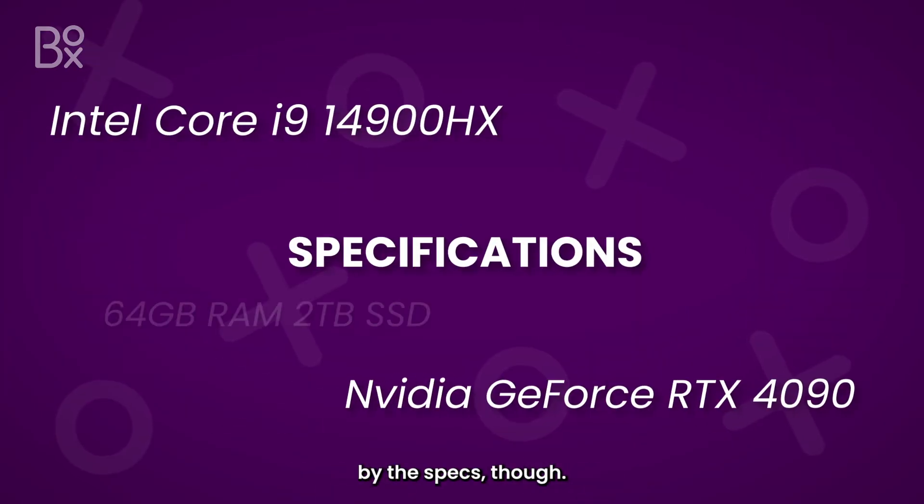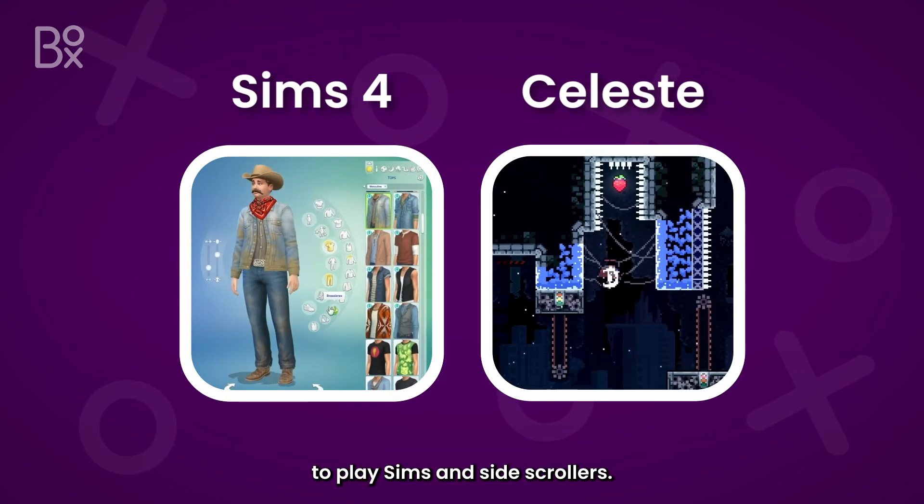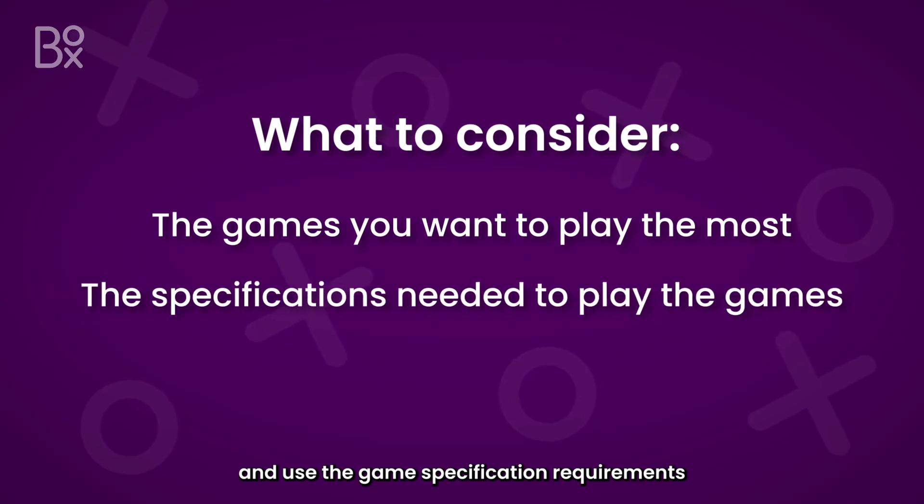Don't get too overwhelmed by the specs though — you don't need the latest RTX 4070 with ultra performance to play Sims and side-scrollers. Always consider what games you'll play the most, and use the game specification requirements to guide you.